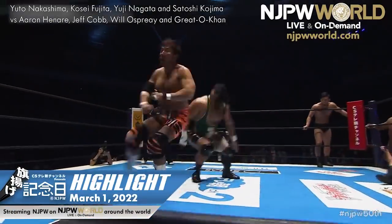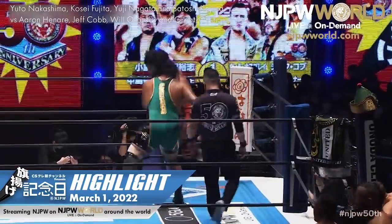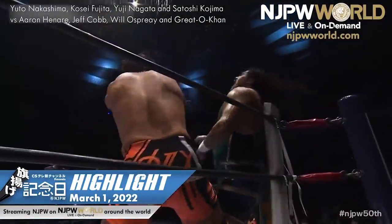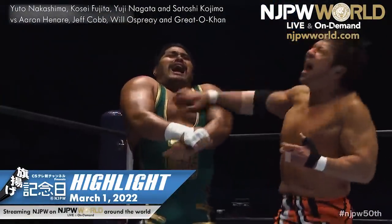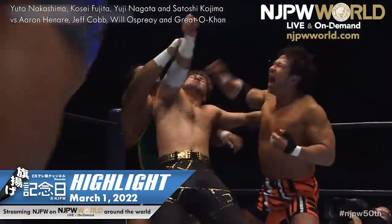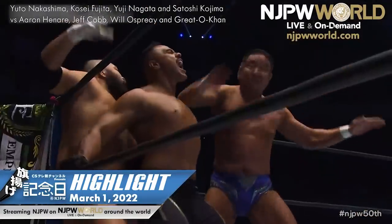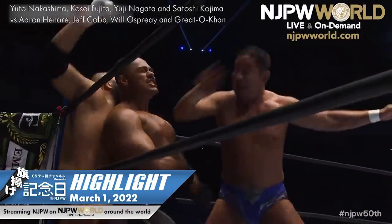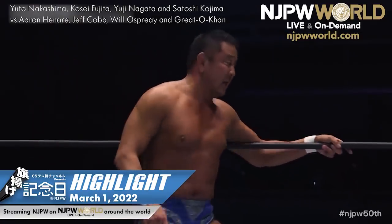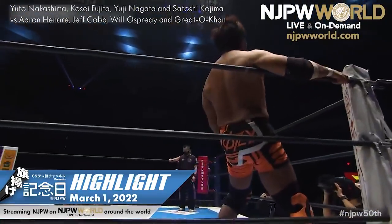Honore will tag out to Jeff Cobb. So Kojima versus Jeff Cobb — as we mentioned, first round opponents last year in the New Japan Cup, and Jeff Cobb was victorious. It took Evil, Yudro, Takashi, and Dick Togo to eliminate him last year in the Cup. And Kojima firing off those shots. Nagata throwing him — this is amazing.